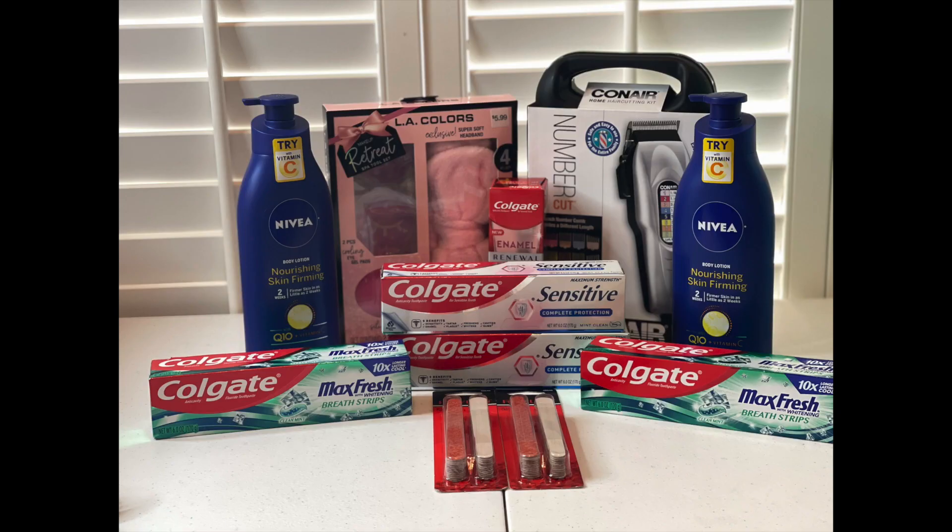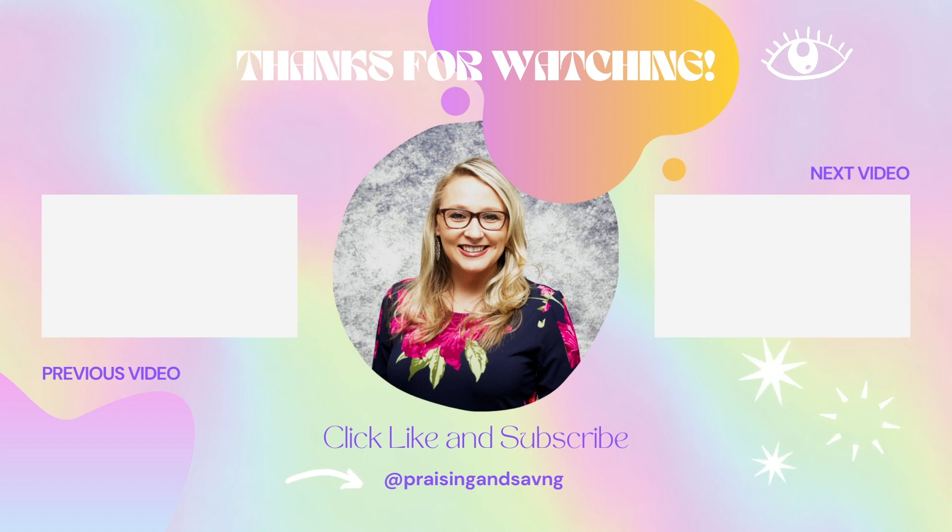That's about it for me today, praisers and savers. Remember, there is a printable breakdown in the description box that you can either print off and take in the store or just pull up on your phone. You don't need to write any of these deals down. None of these deals required a paper coupon — it was either the coupons app, the Ibotta rebate app, or the CVS app. Make sure you load all of your coupons and roll those extra care bucks for next week. I have a grand total of 40 extra care bucks that I will be using in my next video to get all of my amazing deals. I'll see you in the next one — bye-bye!